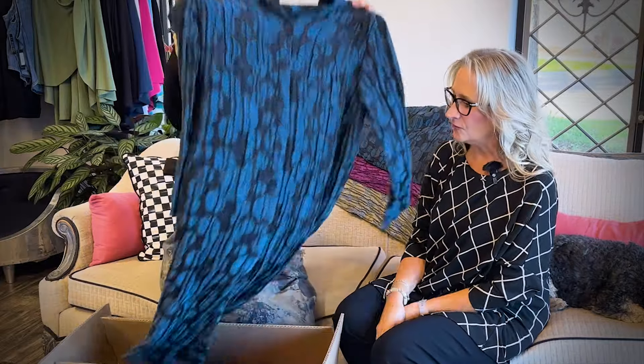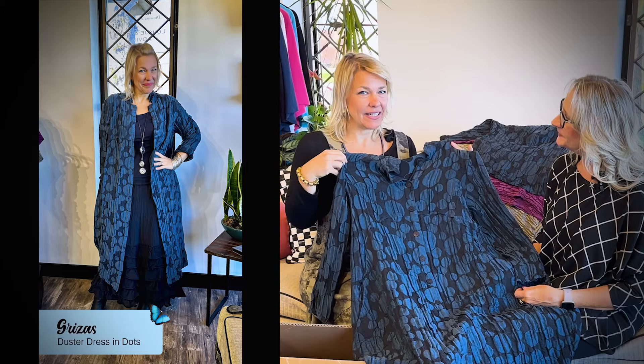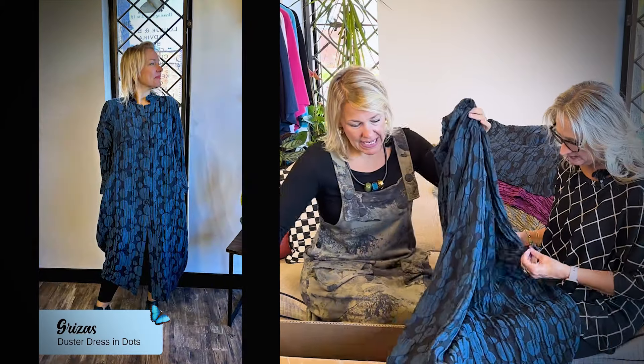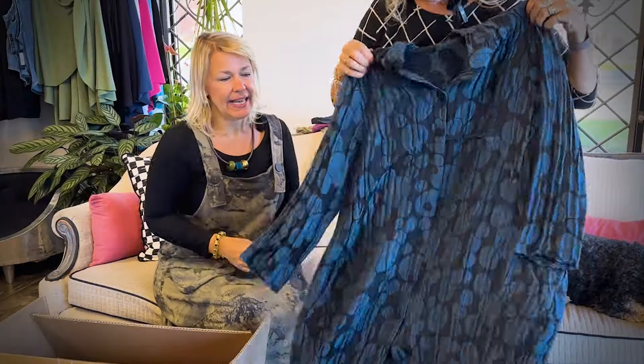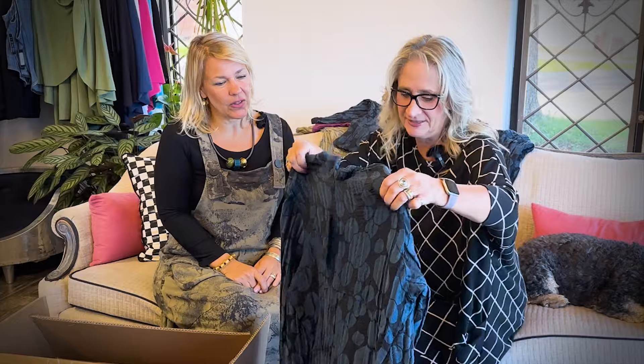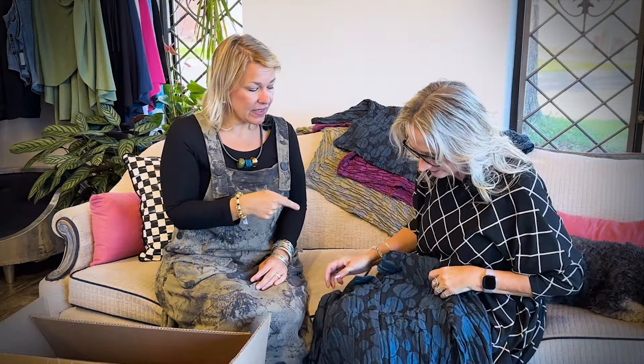Look at this — a dress! Or a tunic. Duster, tunic, dress — many different ways you can wear it. We did it in the navy. Such a strong color this season. It's gorgeous. I can't wait to put that on. Ladies, I'll be trying these outfits on for you. I'll be in an extra small in most of these.